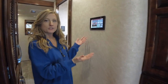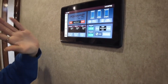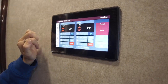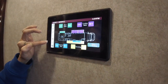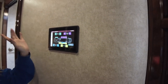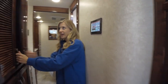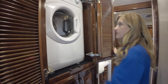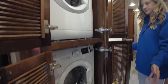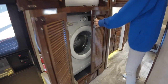Continuing back, this coach does have a multiplex light system so you can check your tank levels, change the temperature of your coach, turn your lights on, all that good stuff right from one panel. This also does have an app for your smartphone so you could physically be outside putting your slides out to make sure you have enough clearance. As you continue back we are at our washer and our dryer — this coach is perfect for full-time living and it's conveniently located right next to your bathroom.